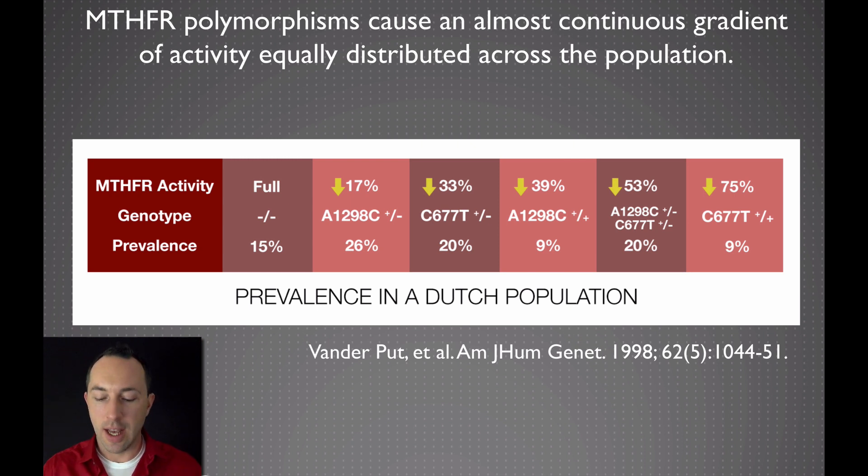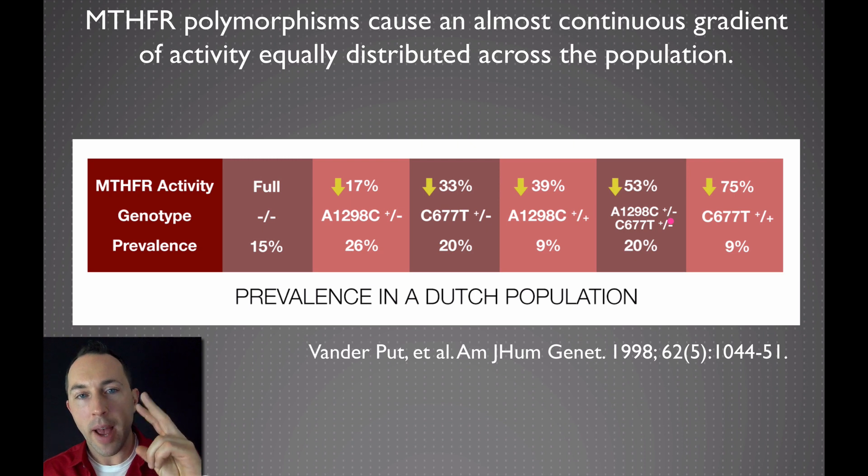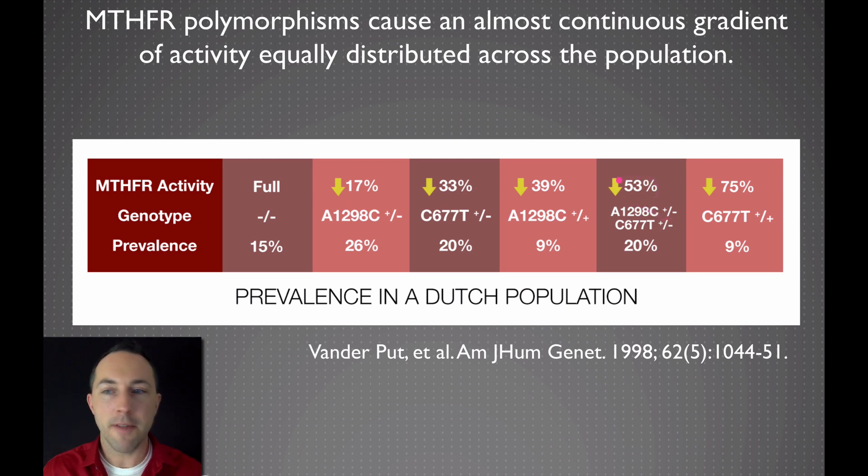So this isn't a genetic defect — it's just a difference in the nutritional emphasis you need to place. A single A1298C mutation decreases MTHFR activity by 17%. A single C677T mutation decreases it by a third. Having two A1298C mutations — homozygous — decreases it by almost 40%. Being compound heterozygous, with one of each, decreases it by over 50%. And having two C677T mutations decreases it by a whopping 75%. I'll give you nutritional recommendations in the next video centered around that 75% decrease. If you're more towards the left side of the table you don't need to care as much, but if you're more towards the right side, you need to follow it more strictly.